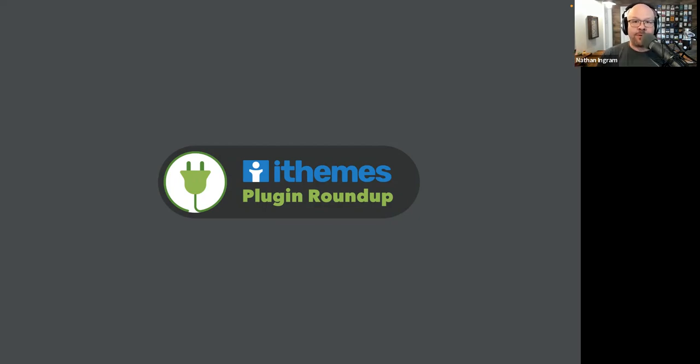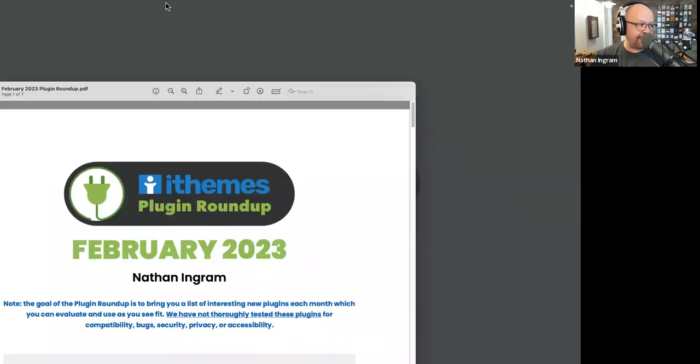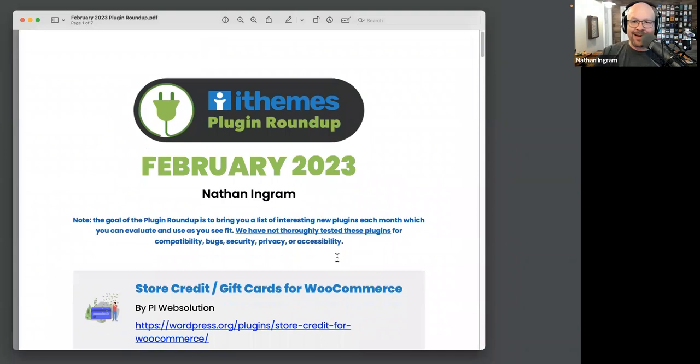These plugins come from the WordPress Plugin Directory. We take a look at plugins that have been recently added or updated in that directory, and bring you a list of the ones we think are interesting. The caveat is, as always, we have not thoroughly tested these plugins — we haven't looked at them very hard other than to say this looks pretty interesting. We're not guaranteeing the code or that it's accessible or anything like that.